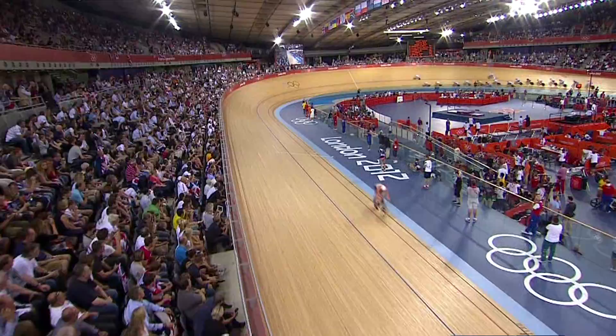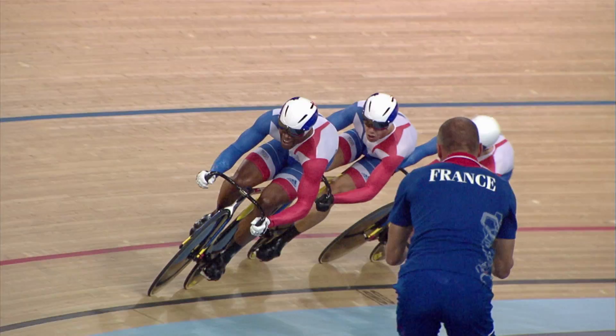Our philosophy really was to think of the building as the house and the Olympics as the housewarming party. So we had to make it an efficient and cheap building to run, but we wanted to capture the essence of cycling in the building — the form of it, the feel of it — everything had to be about cycling.